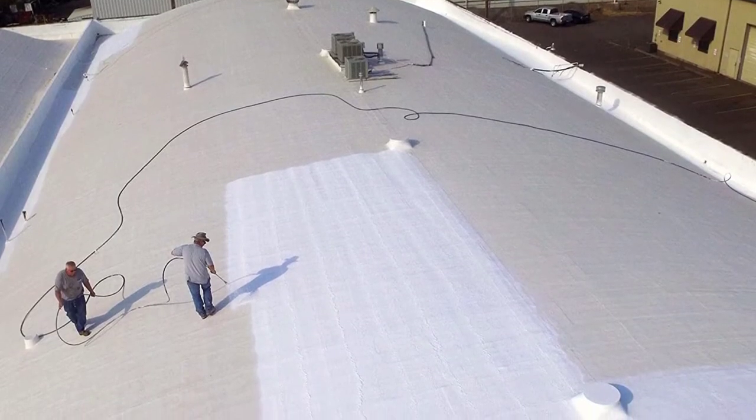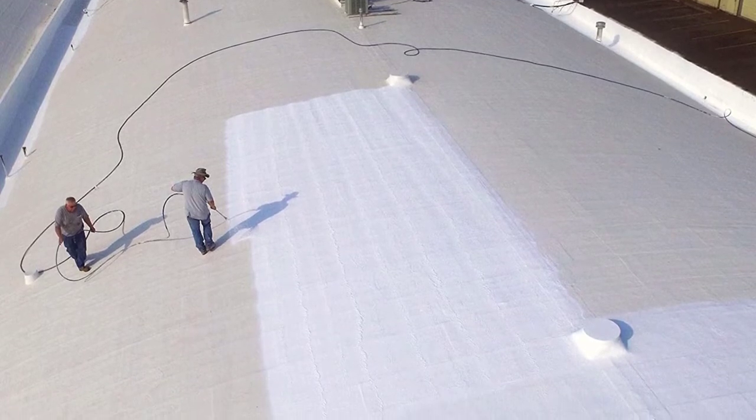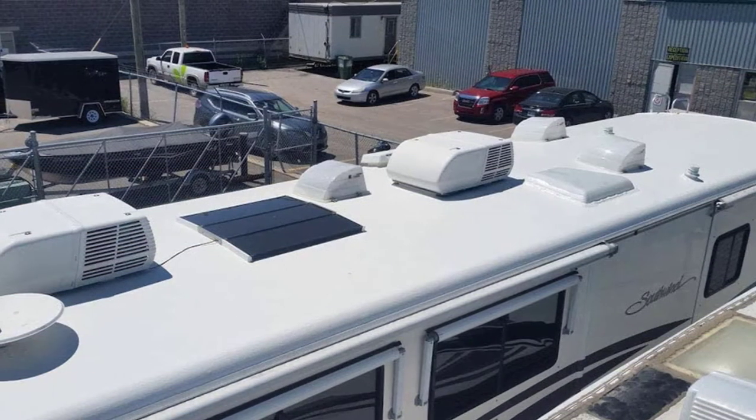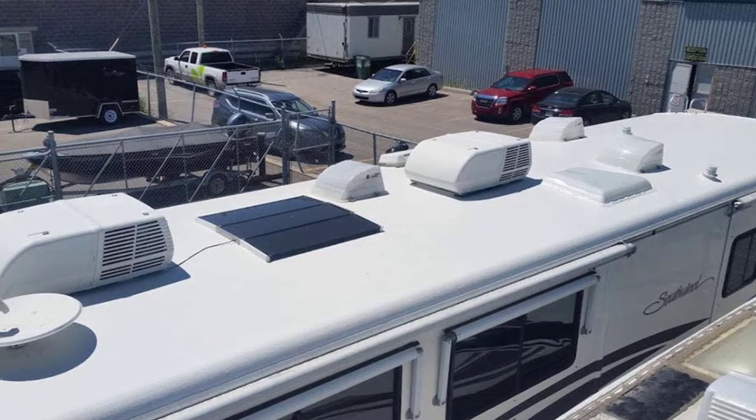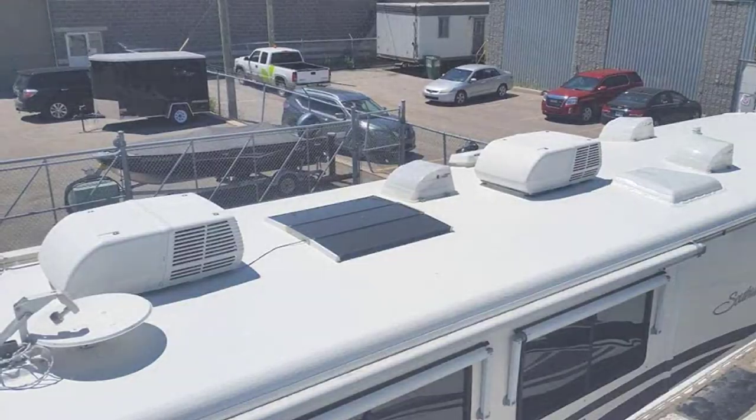It is also compatible with wooden, metallic, and fiberglass surfaces. As this is a complete kit for roof maintenance, you will also receive 150 feet of reinforcing membrane, a 3-inch paintbrush, a scrub brush, an additional 7-inch brush, and even a 9.6-inch paint roller.